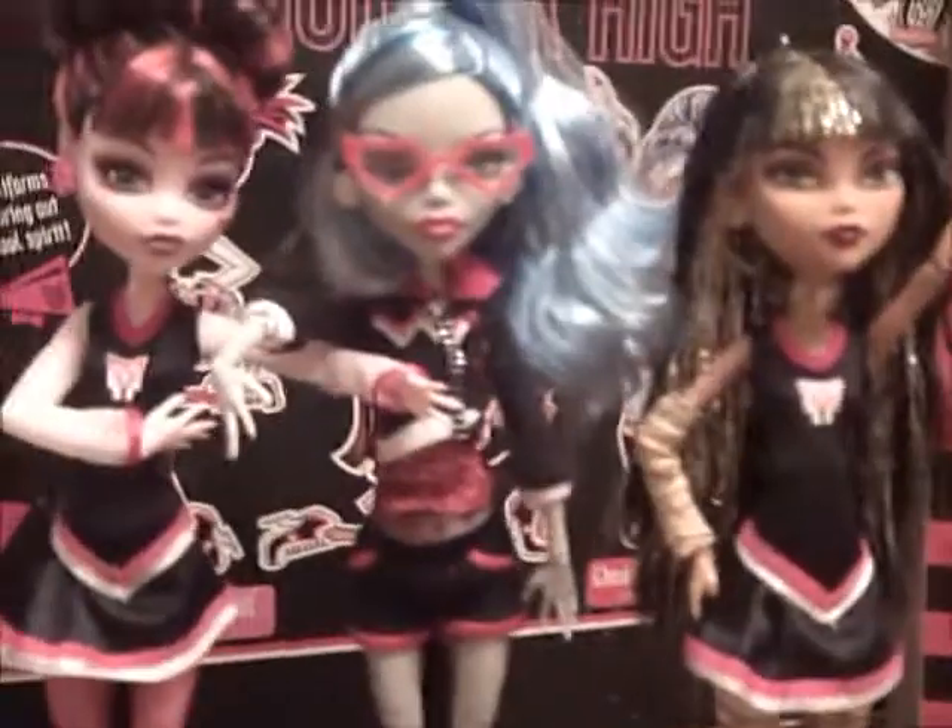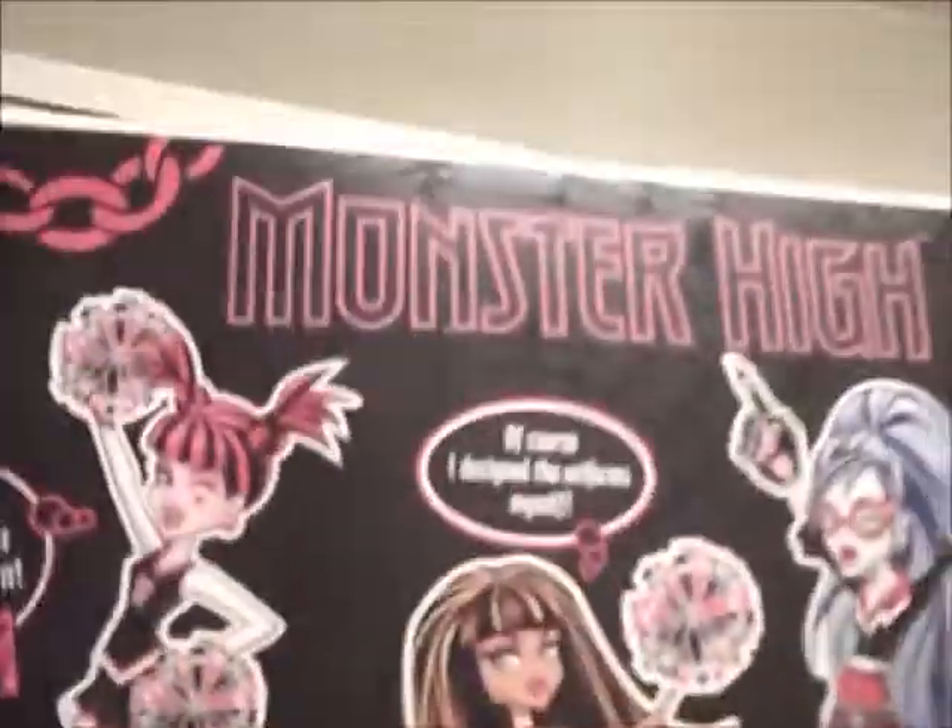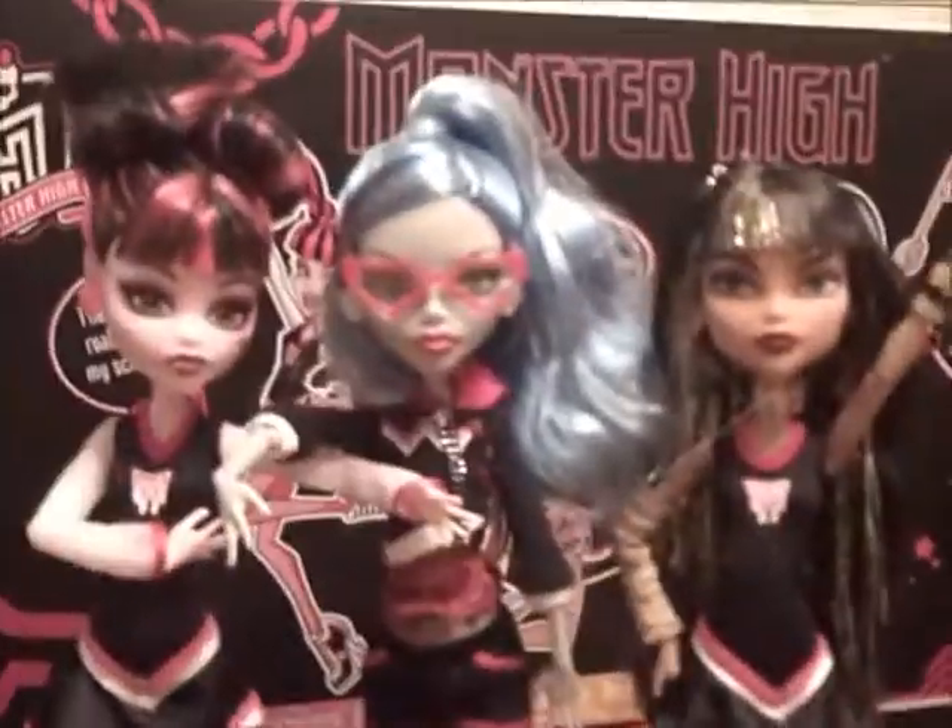Guys and ghouls, that was my review on the new Monster High Ghoul Spirit cheerleading three-pack. I hope you enjoyed the review. Please subscribe to my account.